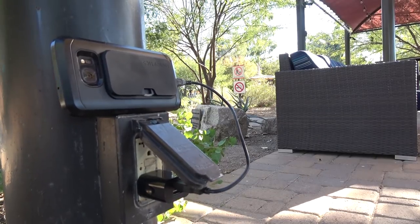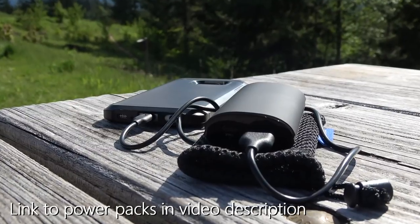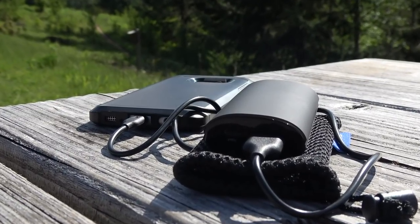Another item worth bringing is some type of cell phone charger. That could be one you plug into the wall — some places will actually have USB jacks — but we often bring a wall charger or a battery supply pack. These come in really handy if you're taking a lot of photos and videos with your cell phone, because that battery can go down really fast. A lot of cell phones don't allow you to carry extra batteries, so either a wall charger, USB, or a power pack will definitely come in handy.